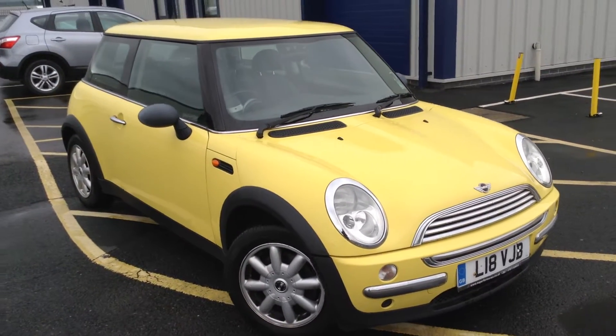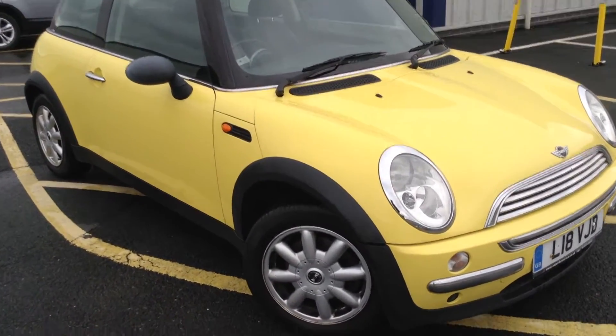Here we have a 2003 Mini 1 3D hatchback in yellow. Starting with the offside front tyre, not a great deal of tread depth there in the centre — we're looking at max 2mm or just under 2mm. This is going to need changing very soon.